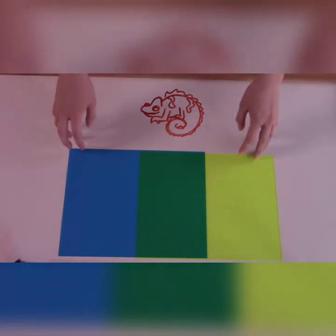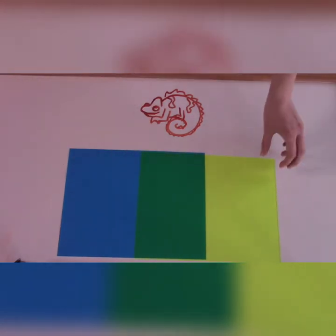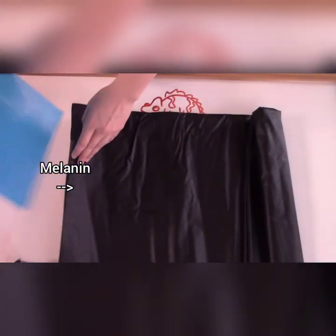Chameleons often have multiple layers of skin, including a layer containing melanin as well. Melanin makes anything a very dark color and is how a chameleon can turn brown or black.